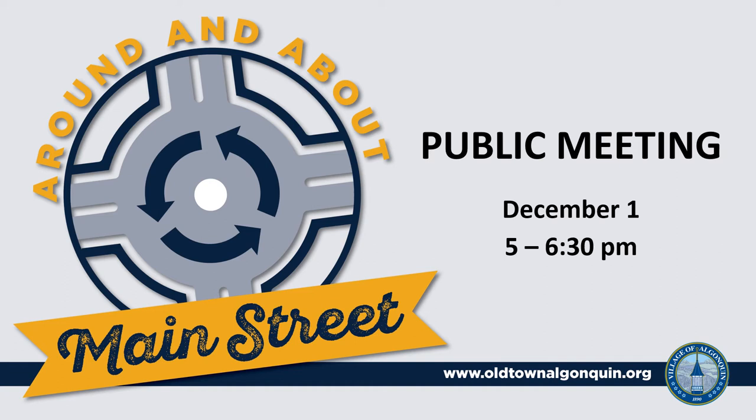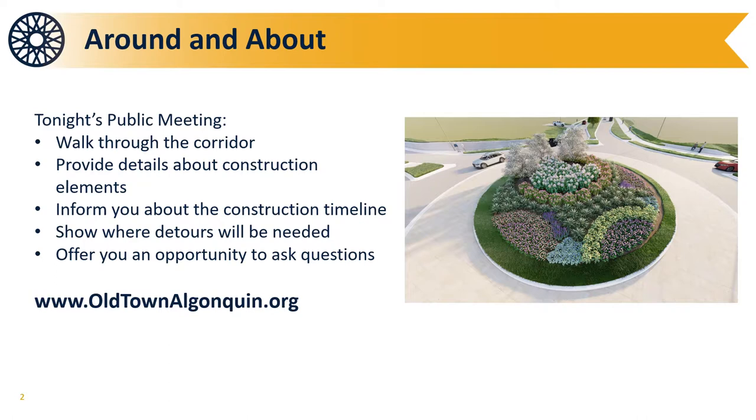Welcome to the Around and About project public meeting. Tonight's public meeting is being held to explain the different elements that will be built along North Harrison and North Main Streets.